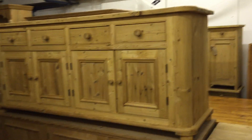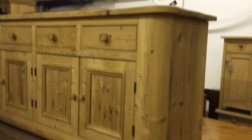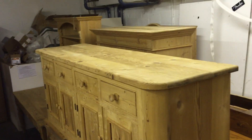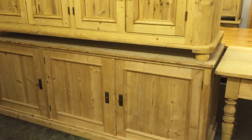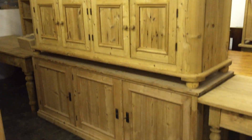Then a large reclaimed pine dresser base with four doors, four drawers, and curved corners. Underneath is an old pine base with just three big doors — I'll open one so you can see it's got a shelf inside. These are both about six foot long; I'll measure them properly for you.